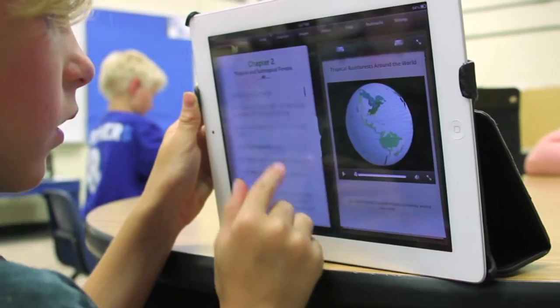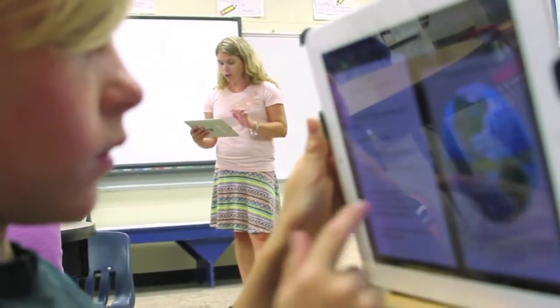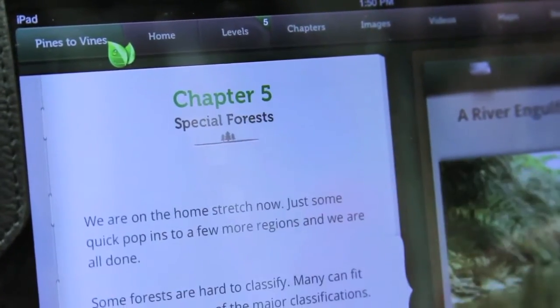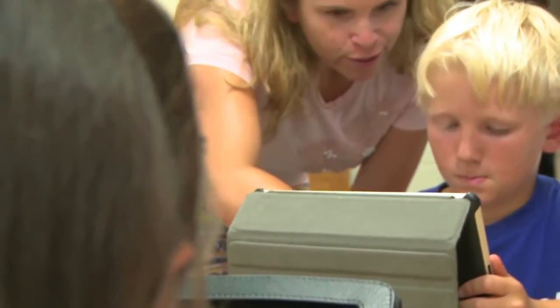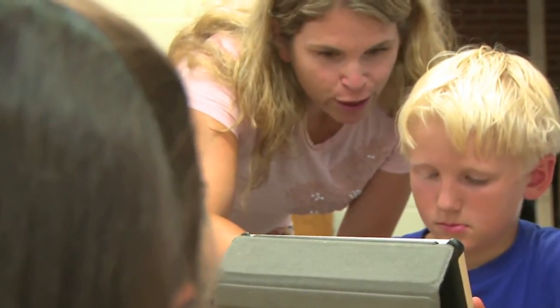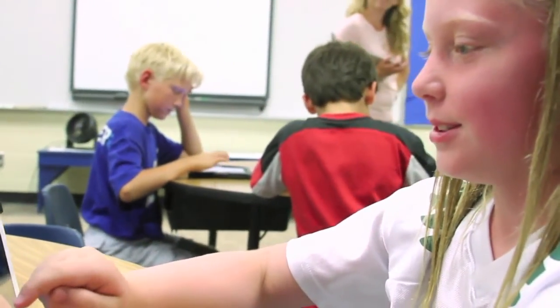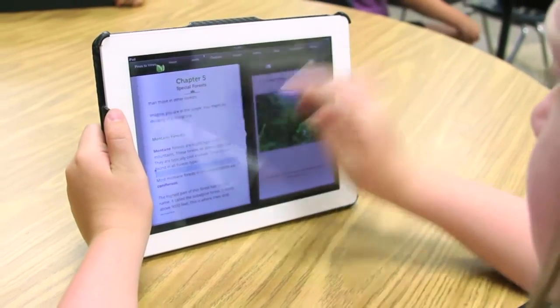Crack the Books solves this pressing classroom issue by featuring a patent-pending adjustable reading level setting. For the first time, teachers can adjust the reading level of a textbook to match the capabilities of each of their students without sacrificing curriculum content. With certified Lexile reading levels ranging from 1st to 8th grade, all students can experience the subject matter in a meaningful and challenging way.